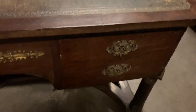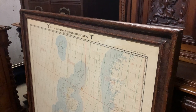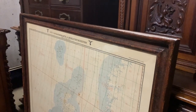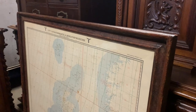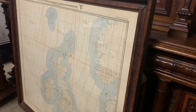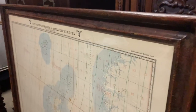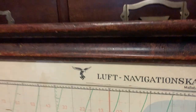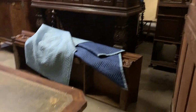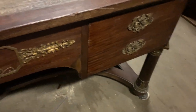I have this map here — it was taken as a war prize by U.S. troops from Hermann Göring's castle. It's an aerial navigation map. Who knows, maybe it was used in the planning of the Blitz on London. But anyway, back to Empire style furniture.